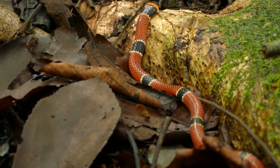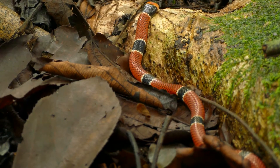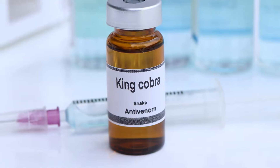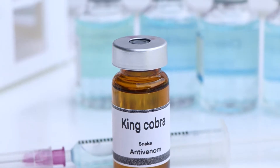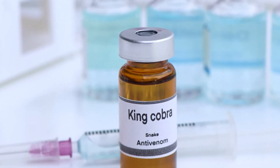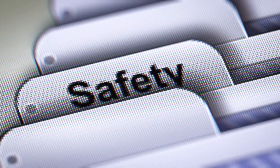Unfortunately, there's currently a shortage of antivenom for the New World coral snake, posing challenges in treating its bites. Additionally, different families of venomous snakes require specific antivenoms, raising concerns about comprehensive coverage. It's a critical issue that needs attention for the safety of those at risk.